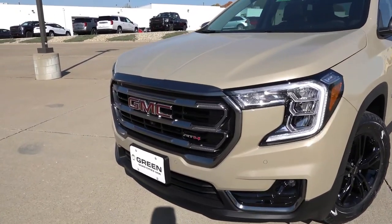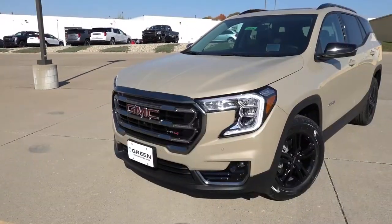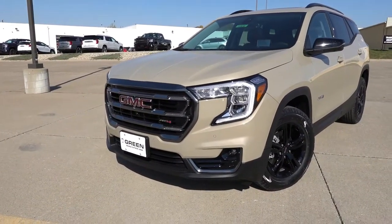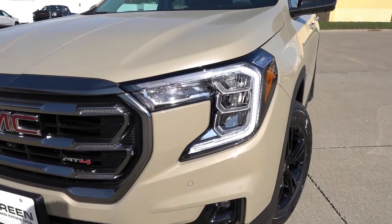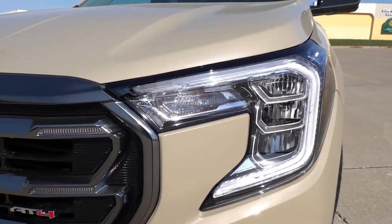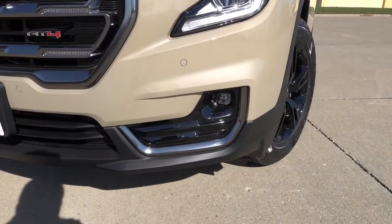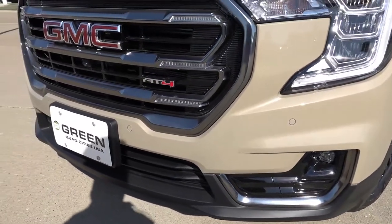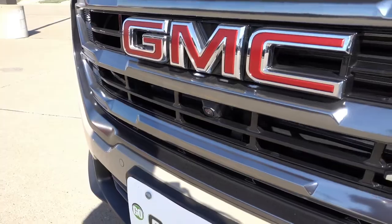Up front, you'll find a darkened chrome grille with the AT4 badge lower in the corner. Of course, you have the red GMC logo nice and prominent. LED reflector headlights with LED daytime running lights, incandescent turn signals in the upper corner, LED projector fog lights down below, front parking sensors, and your front camera for the 360 surround vision system.